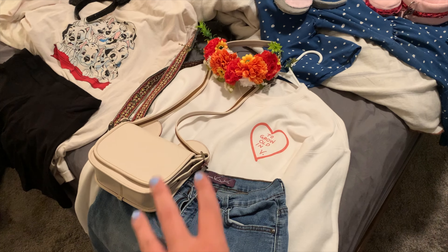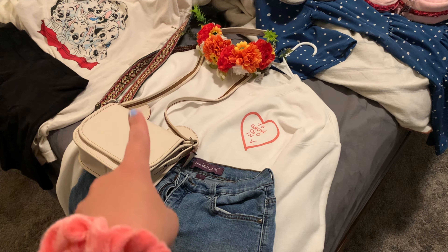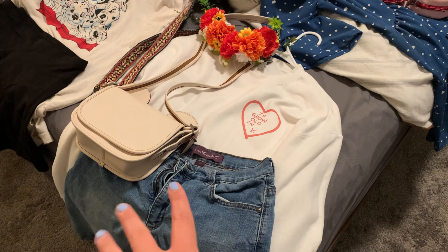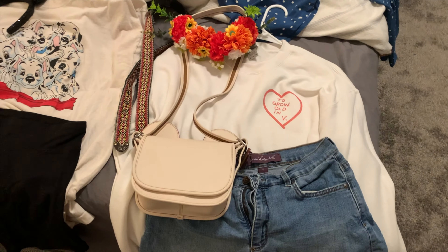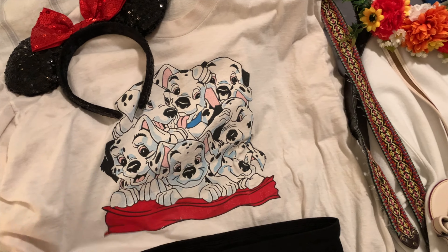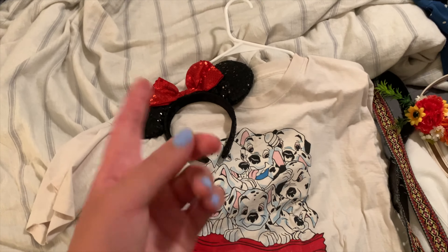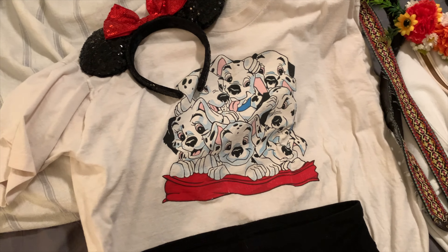Over here I have a sweater from a small shop — I'll link that — and these thrifted shorts. Of course this video is going to be linked if you want to check out where everything is from. I just kind of wanted to show you how I'm piecing together the outfits for now, and you guys will probably know what the outfits actually look like by the time you watch this.